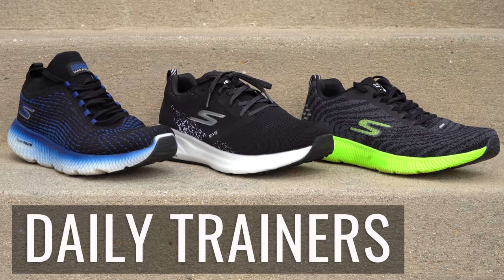We're going to start off with their daily trainers — what I would call your everyday shoe. Then we'll go into some of their speed shoes. As far as the lineup goes, they've got your cover for your daily runs. We'll start off with the Go Run 7 Plus.